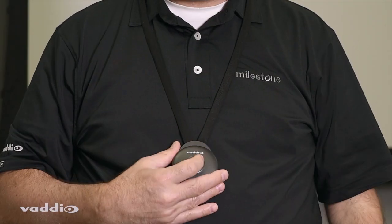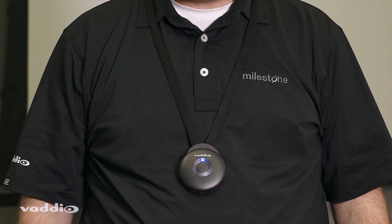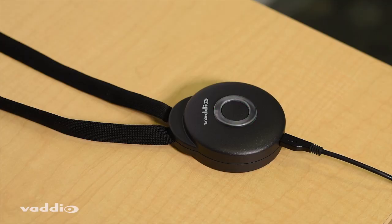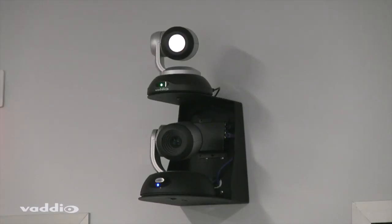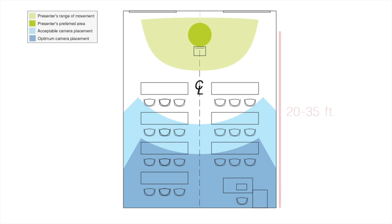The comfortable, simple-to-use lanyard worn by the presenter can operate for up to 25 hours on a single charge. The system is capable of tracking at up to 50 feet, with best performance being between 20 and 35 feet from the presentation area.